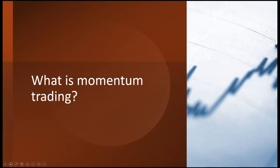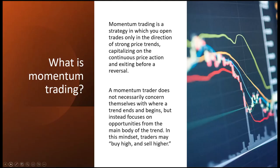So what exactly is momentum trading? Momentum trading is a strategy in which you open trades only in the direction of strong price trends, capitalizing on the continuous price action and exiting before the reversal. A momentum trader does not necessarily concern themselves with where a trend ends or begins, but instead focuses on opportunities from the main body of the trend. In this mindset, traders may buy high and sell even higher.